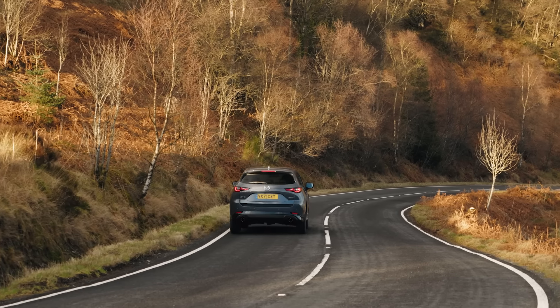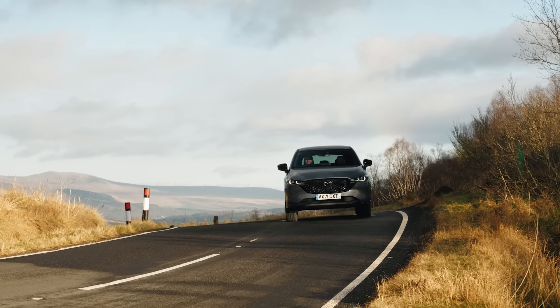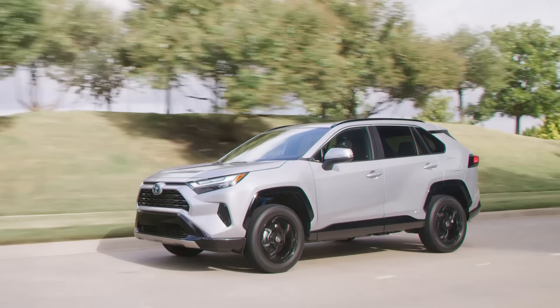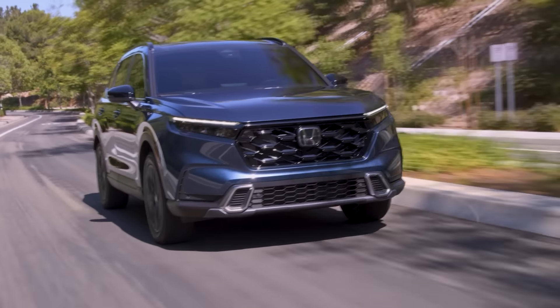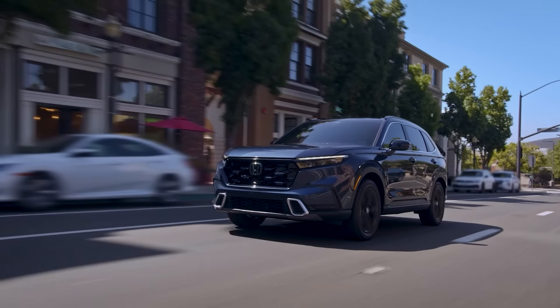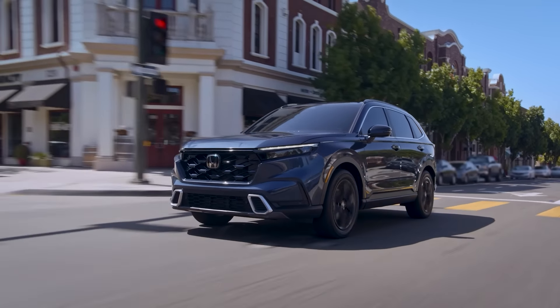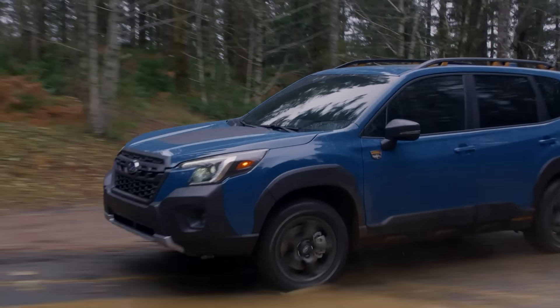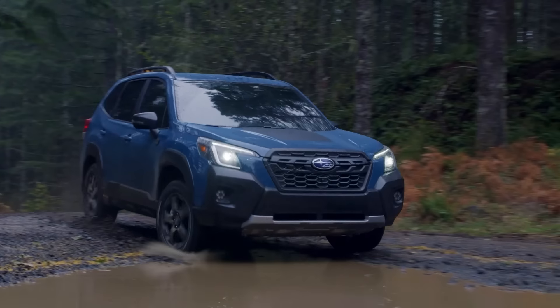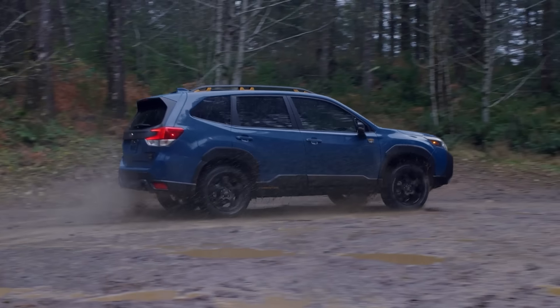The only real drawbacks to both the CX-5 and the CX-50 — which they both share — is that they're not the most fuel-efficient SUVs in this class, you can't get them as a hybrid or plug-in hybrid, and they also don't have the most interior space or cargo space. If you want a compact SUV with the same amazing reputation for reliability and longevity but with a lot more cargo space, you'd be better off with something like the Toyota RAV4 or the Honda CR-V, both of which are available as fuel-efficient hybrids. But if you're okay with a conventional gas engine, you could also consider the Subaru Forester, which — much like the Mazdas — has a great reputation for quality, reliability, and longevity, a really good safety score, and one of the best all-wheel drive systems you can get.